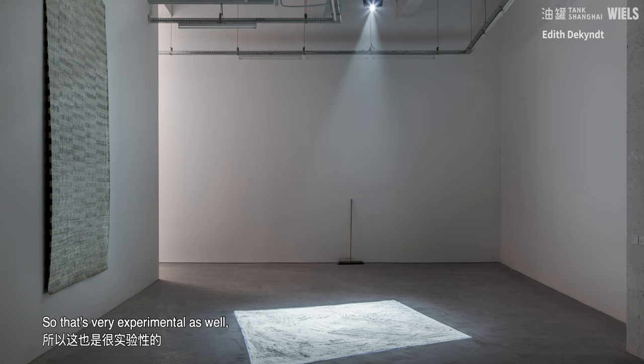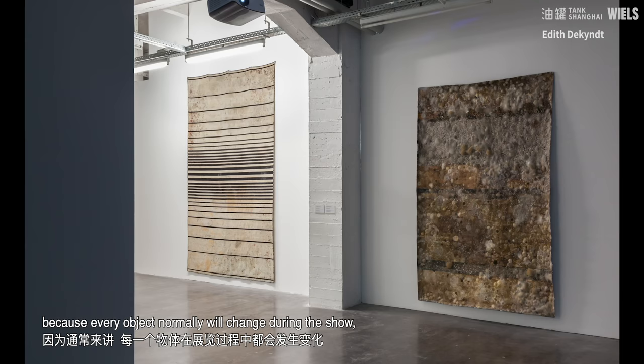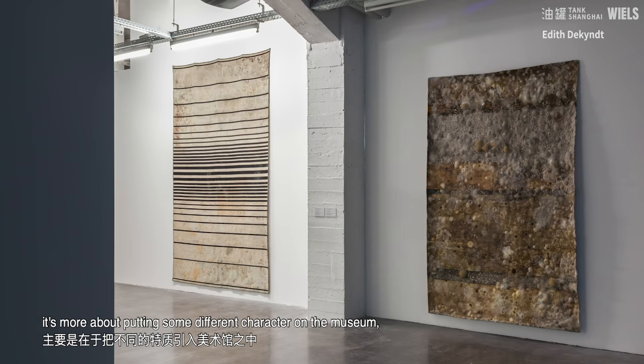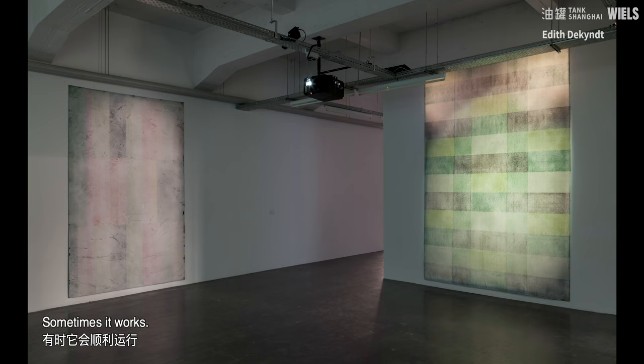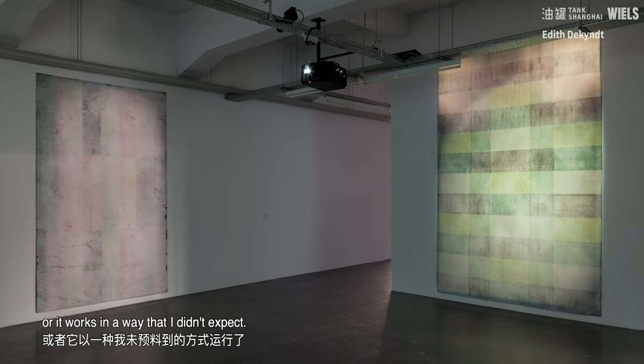When I have to involve a space like a museum, the museum becomes my real studio. I do the thing directly, like a kind of direct montage in the place. That's very experimental as well, because every object normally will change during the show — it will evolve, disappear, appear. In a solo show, it's more about putting different characters into the museum, and then they will act as they want. Sometimes it works, sometimes it doesn't work, and for me that's not so important. Sometimes it works in a way I didn't expect.